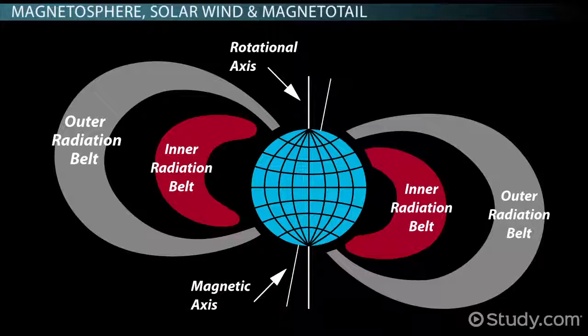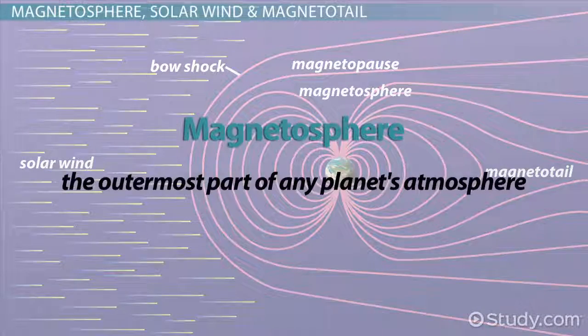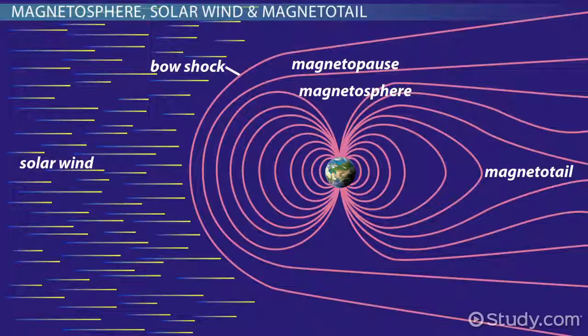Earth has two belts called Van Allen belts, where it traps energetically charged particles like a magnet traps metal. The Van Allen belts are located in the magnetosphere — the outermost part of any planet's atmosphere, the part dominated by the planet's magnetic field.